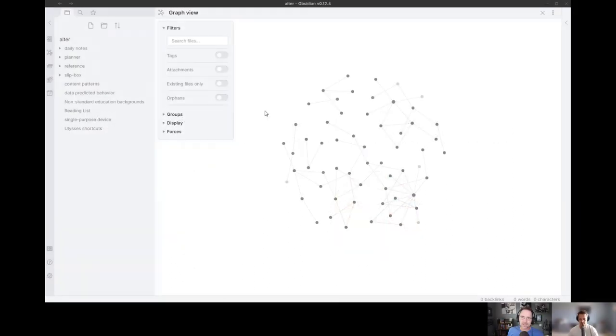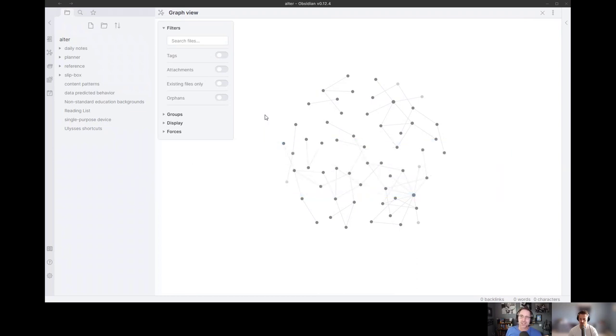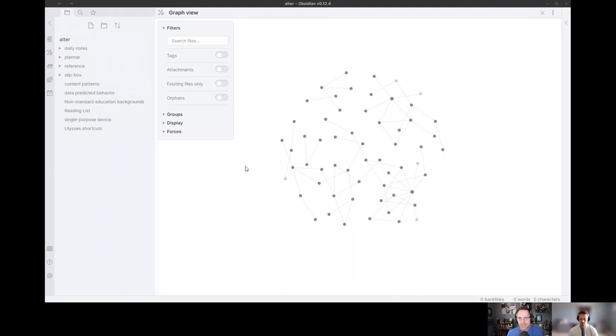Josh recently told me about the method of smart notes, which got me excited. I started learning about Zettelkasten and Obsidian, read his blog post, ended up with some questions, and figured we should record it to share with others. So tell me a little bit more about smart notes — what is it and how does it help you?